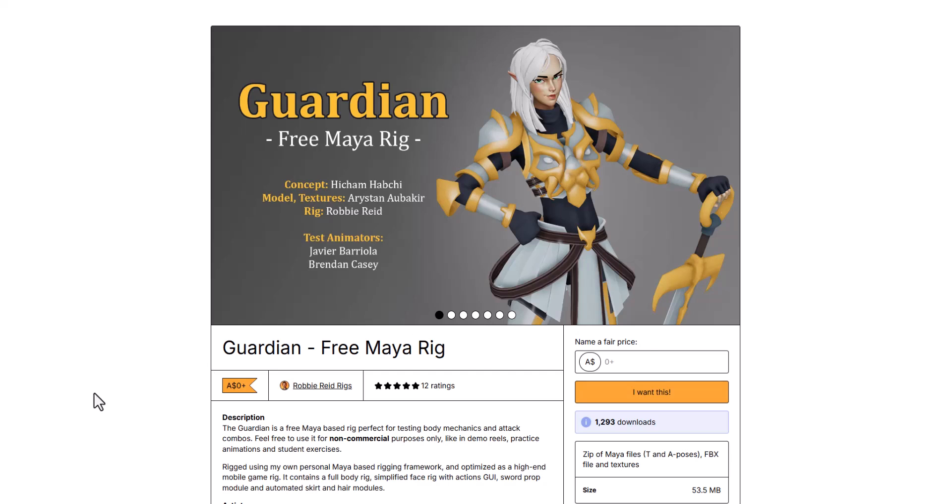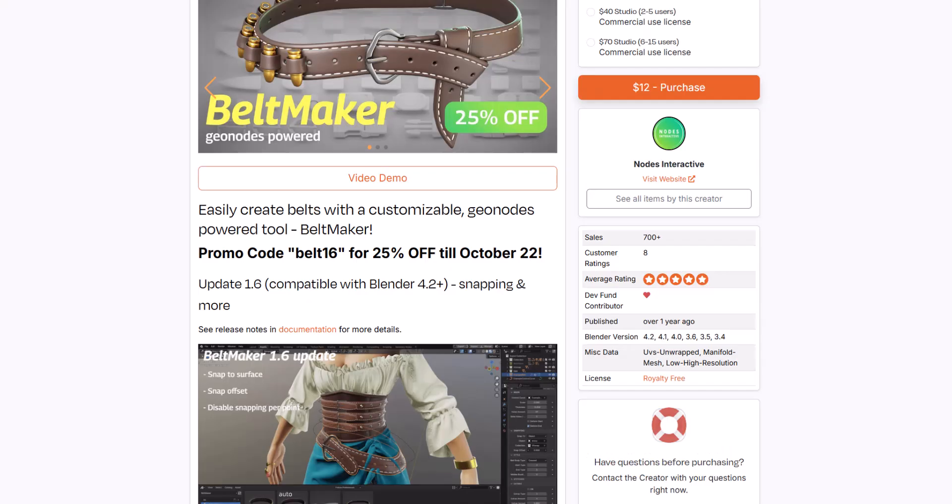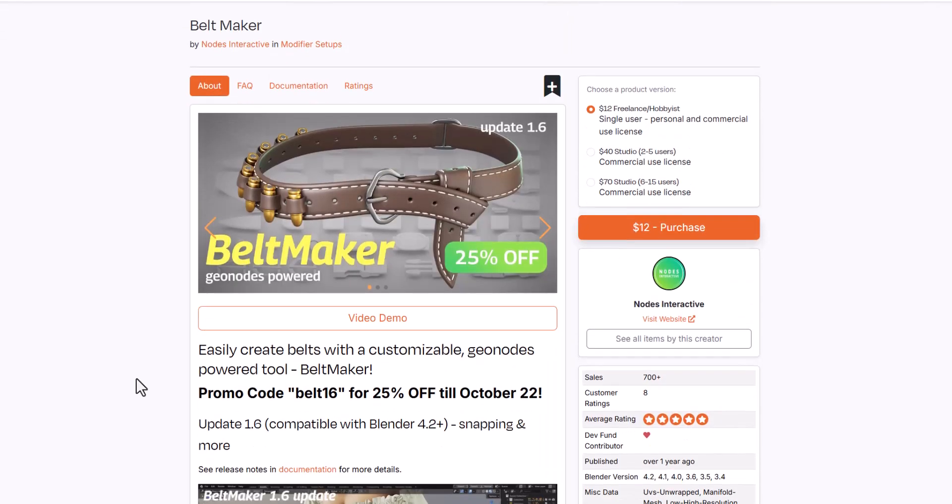With all of this being mentioned, most probably many of these creators — especially Blender developers who just want to work with ease — might simply switch to Blender Market. And that brings us to talking about some stuff you can get 25% off on Blender Market. Right now you can get the Belt Maker for 25% off. This is version 1.6, which was just updated a couple of days ago.